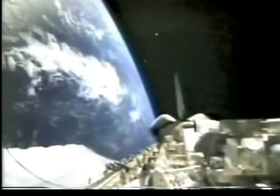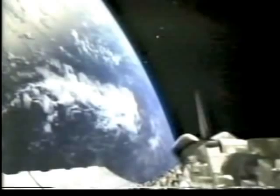The crew is now preparing for a landing on a desert runway at Edwards Air Force Base in California. CNN will of course carry live coverage of that this afternoon. The shuttle is scheduled to touch down about 3:45 Eastern Time, 12:45 Pacific Time, live here on CNN.